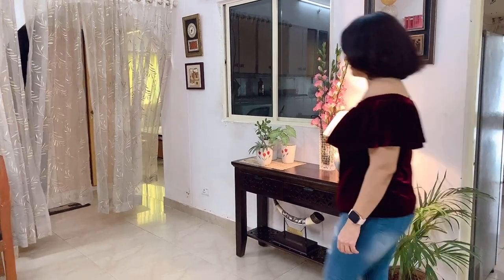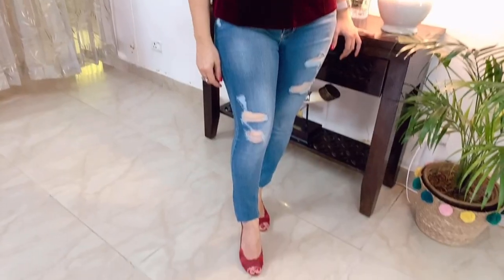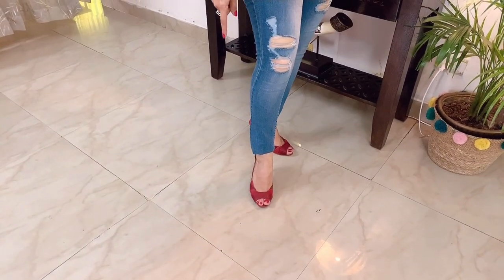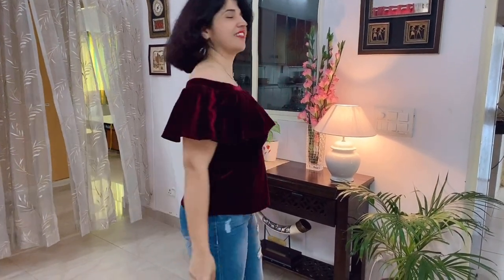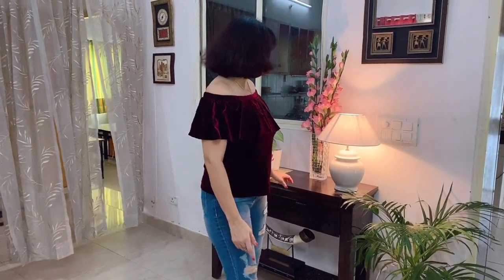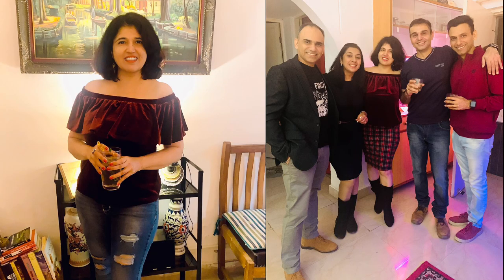Off shoulder tops are my personal favorite because they give a very romantic, very feminine, and flirty look. They accentuate your shoulders — we also call them bardot tops. I have paired this one with red sandals. My neckline is very dramatic with cascading ruffles. Off shoulder tops are flattering because the neckline hides all body flaws and makes you look very fresh and feminine.